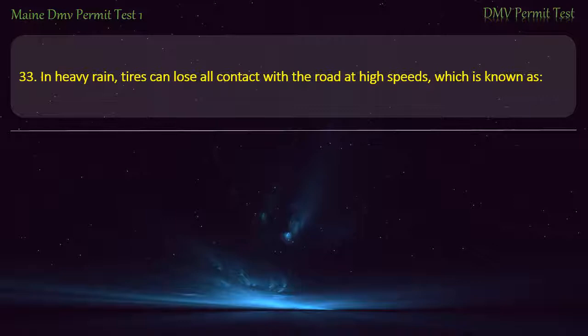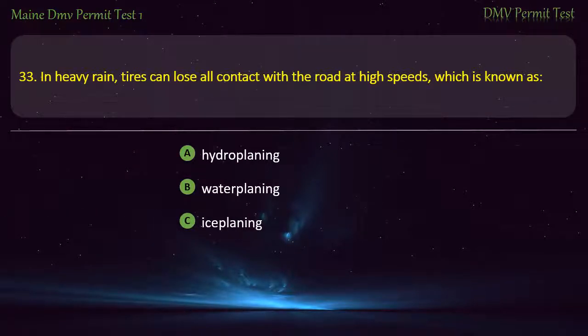Question 33. In heavy rain, tires can lose all contact with the road at high speeds, which is known as: Hydroplaning. Waterplaning. Iceplaning. None of these. Answer: Hydroplaning.